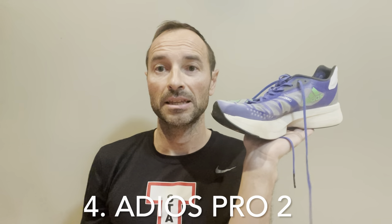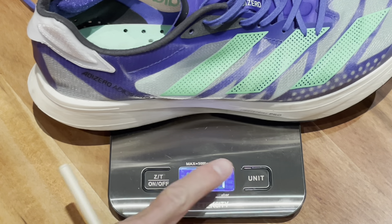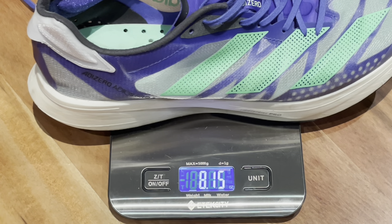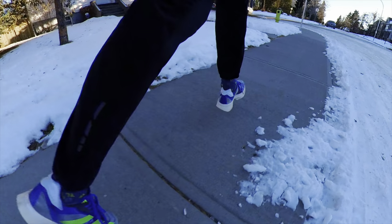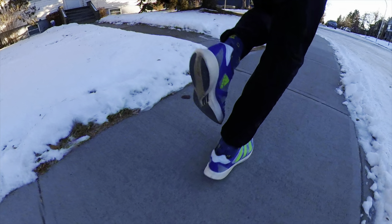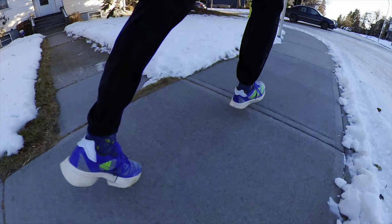Next on the list at number four is the Adios Pro 2. I have a bit of sympathy for this shoe — it's not a bad shoe. I do feel like it has been made redundant by another shoe on the list, which is number one, so I have sympathy for it because it's definitely not bad, it's just been made redundant by that other shoe.